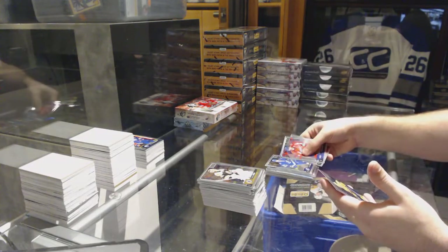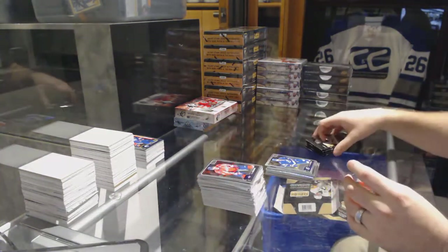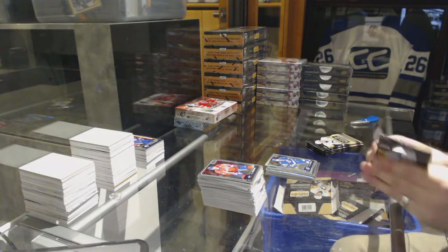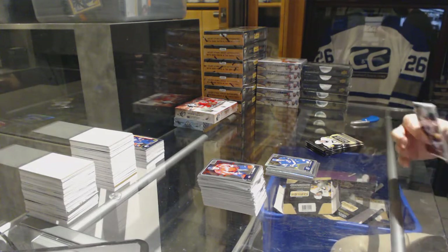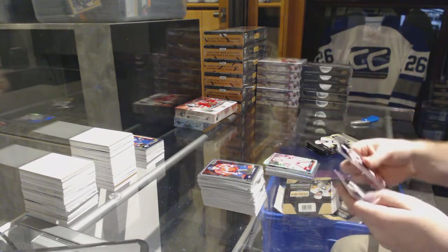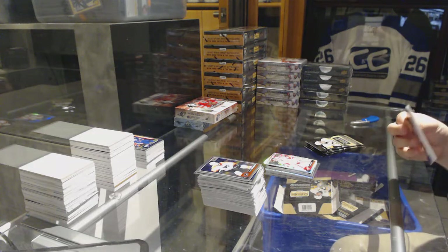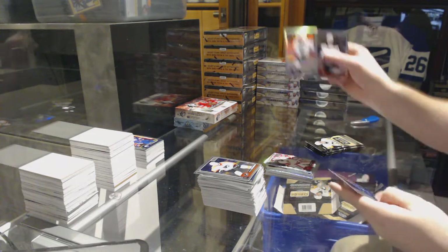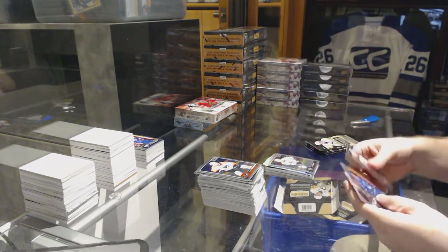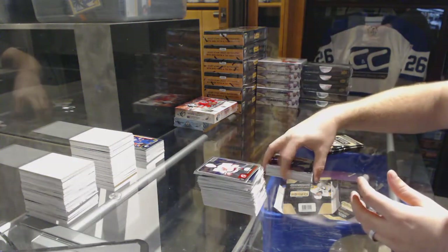We've got a rainbow of Nikita Kucherov for the Tampa Bay Lightning. We'll ship it right out to you, sir — we have a track space of Mrazek for the Red Wings. Rainbow of Jeff Carter for the LA Kings, Nikita Tryamkin for the Vancouver Canucks marquee rookie.